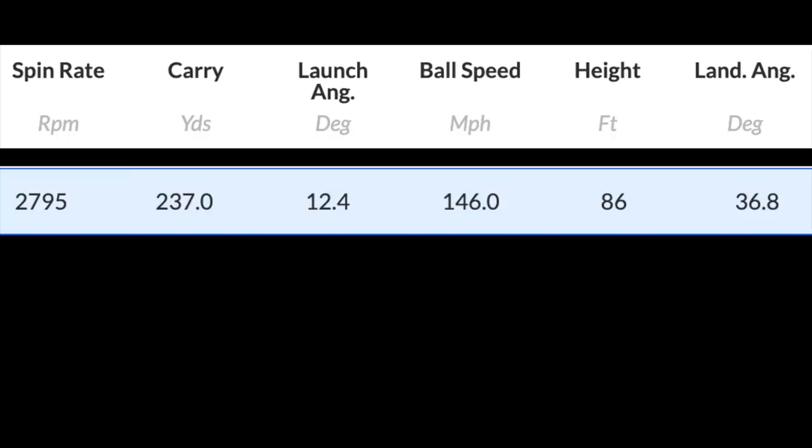We've had it out on the course, we've got dry ball data, and we'll start with the Speed product. My club head speed remained around 96 miles an hour. The numbers: 2795 spin, 237 carry, 12.4 launch, 146 ball speed, 86 peak height. That 146 ball speed in relation to the club head speed is a really good number. Spinning well, decent carry distance, decent launch.